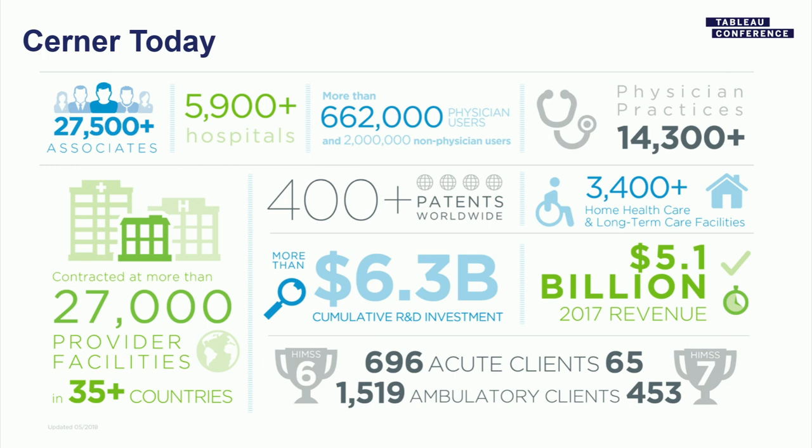Most of you know Cerner as an EMR, an EHR company. We have roughly 25% of the domestic EHR market. You yourself or someone you know most likely has been to either a hospital or a clinic that has Cerner as a part of it. We're up to 28,000 associates. When I started way back in the aughts, I think our group was 4,000 associates — seven times growth in terms of number of people. Five billion dollar revenue year over year for about the last three or four years, and we spend a lot on R&D.